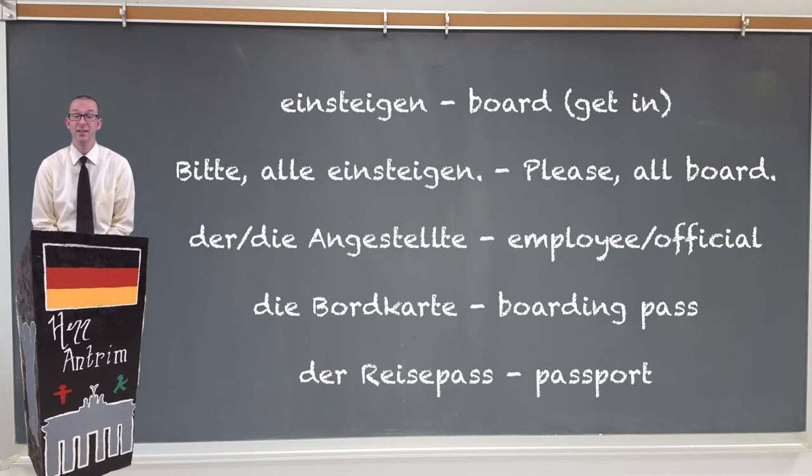When you're ready to get into the plane, you might need the verb einsteigen, which means to get in. So you could say something like, bitte alle einsteigen — please all board. Before you can get onto the plane, the Angestellte is gonna take a look at your Bordkarte and your Reisepass in order to make sure that you're actually the person that's supposed to be getting onto this flight.